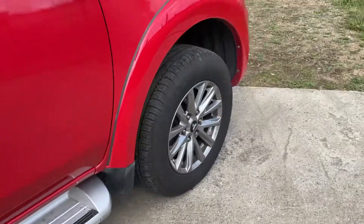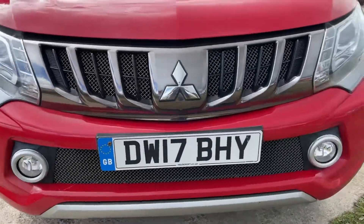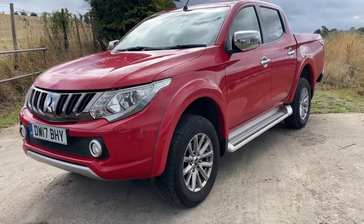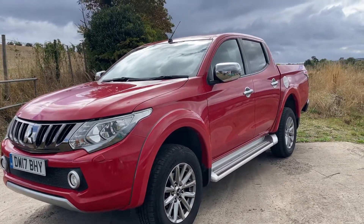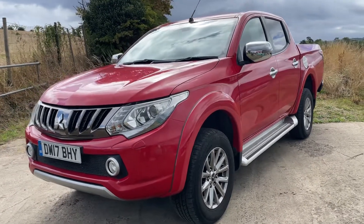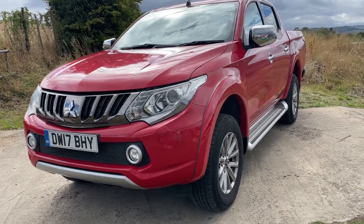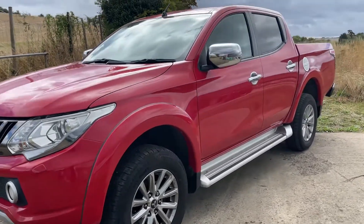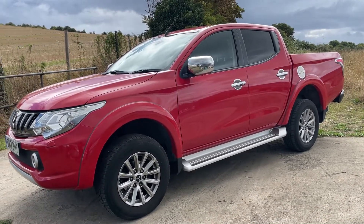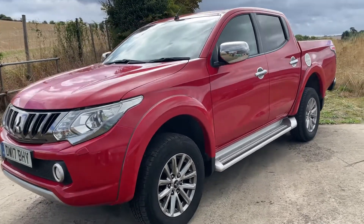This Mitsubishi is available here at Cross Country 4x4. We're in Market Lavington Village near Devizes in Wiltshire. You're more than welcome to come and view this truck — come and see it and you won't be disappointed. Really nice, sharp, clean example. We will consider a part exchange and we can give quotes for finance as well. We can also have it delivered to your area, but it's always better to come see them in person. Please do give us a ring on 01380 818 311. Thank you very much for looking.